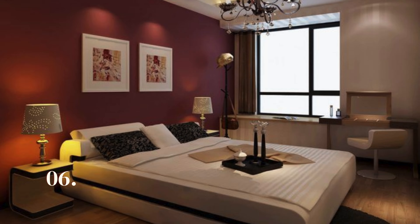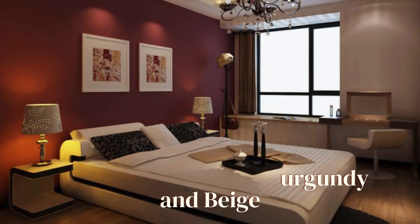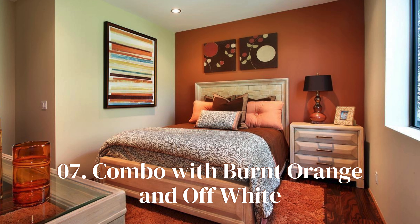The burgundy and beige color combo looks luxurious and creates beautiful transparency. The combo of burnt orange and off-white is modern and eye-soothing — you will surely enjoy a vibrant and comforting ambience in your bedroom.